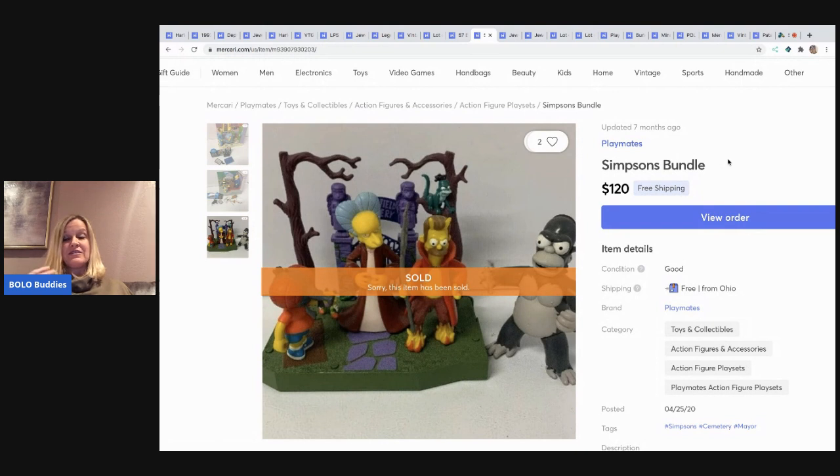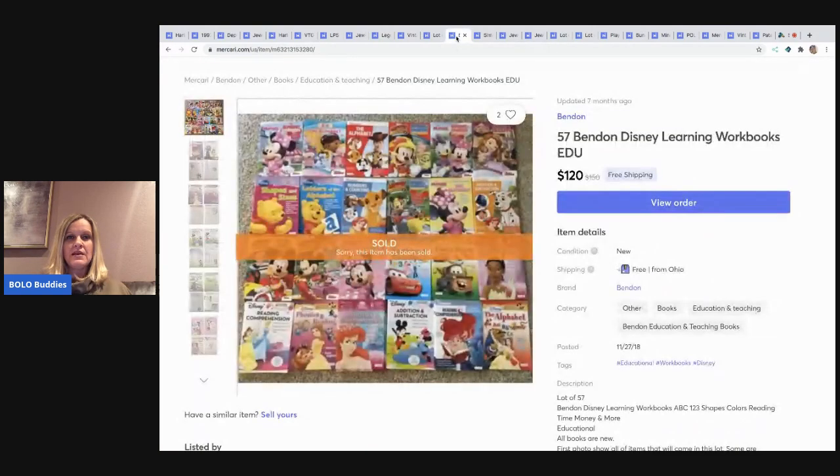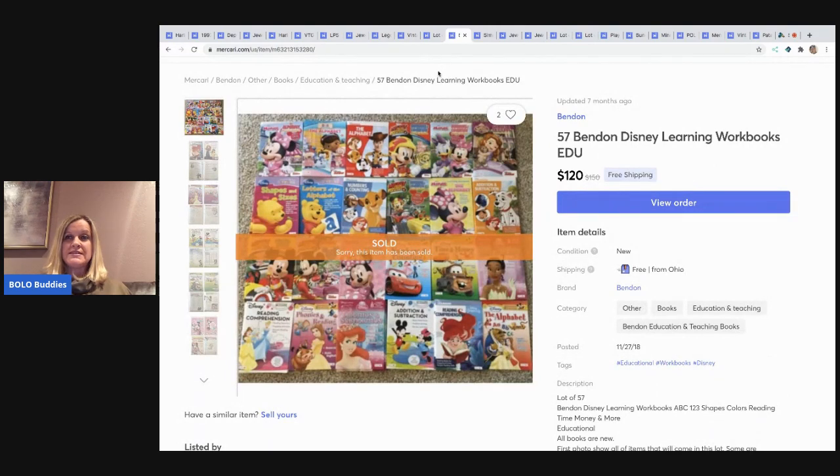This is a Simpsons bundle. Somebody wanted specific figures and I bundled them together for $120 with free shipping. It was from a huge haul — I think two boxes full of just Simpsons stuff. I've done really well with these figures; I sell them on eBay, and I think I've even sold some Simpsons stuff on Poshmark also.